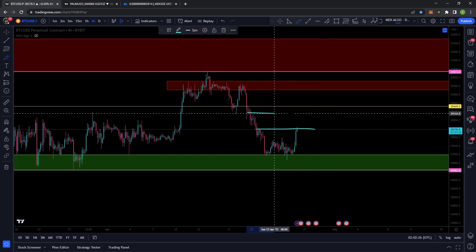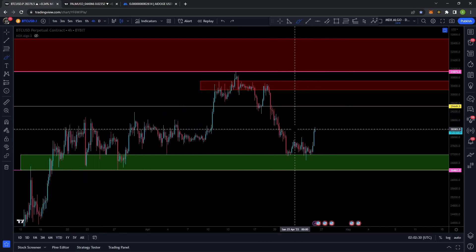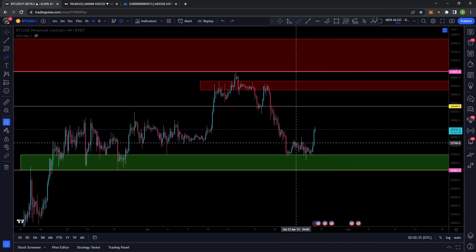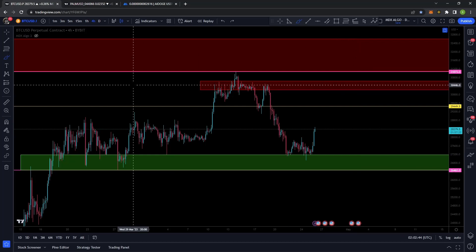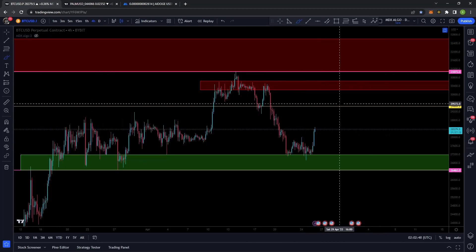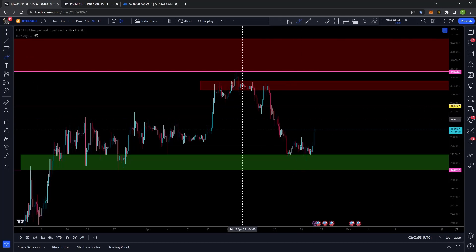We still do have resistance up above, so it's important to be cautious because anything can happen — we could just end up dropping to support. But so far I'm loving where we found support here. I ended up getting into a bit of a long around 27.3k, seeing this bit of a failed break. On shorter time frames I was looking at the MDX Algo indicators — something caught my eye on a smaller time frame so I got into a bit of a scalp. It turned into a runner, so I closed 80% of my position fairly quickly and then left 20% running to catch this breakout.